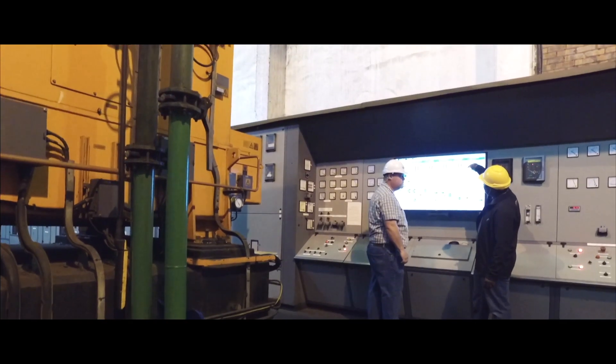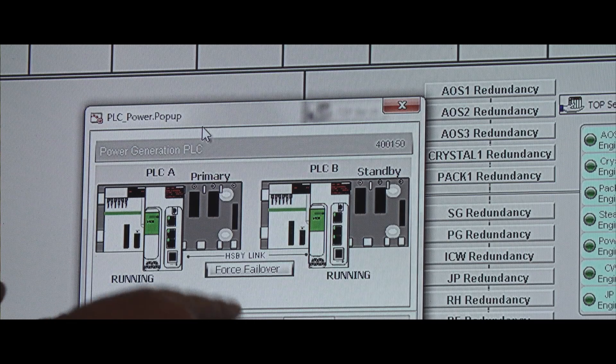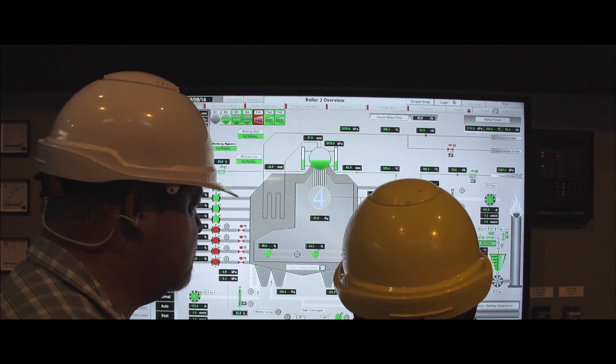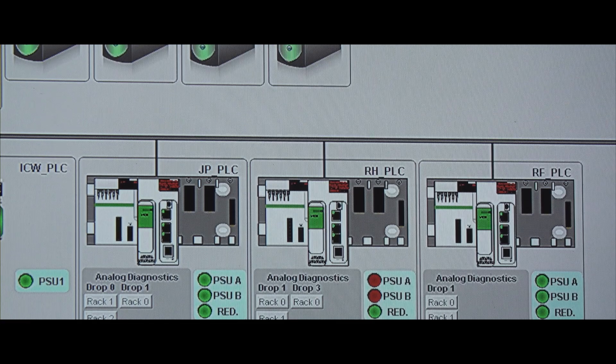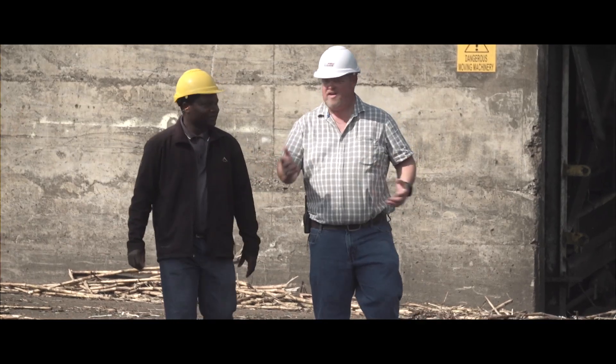The system platform unifies all applications in a central hub. It provides the platform on which we integrate the process historian, remote viewing with remote clients, local clients, and historian clients — all connected into the system platform.